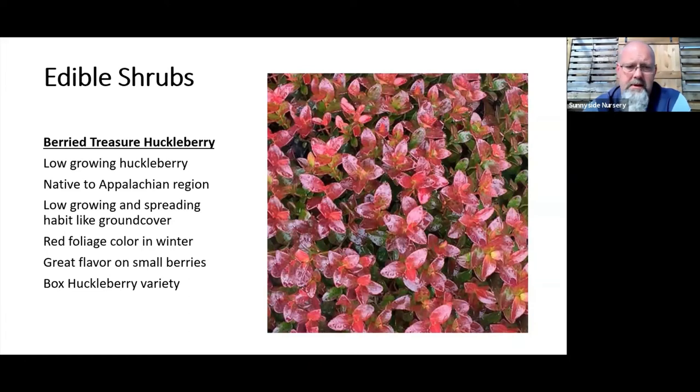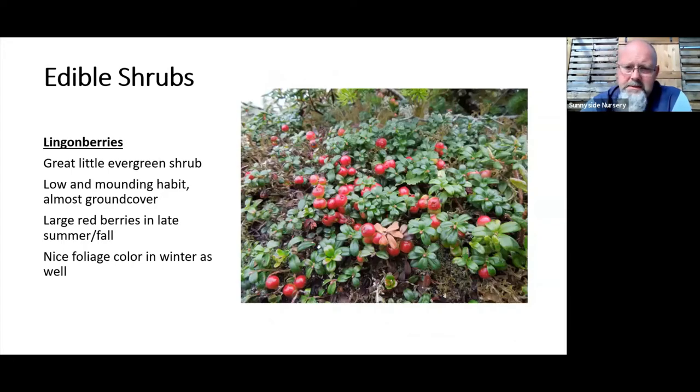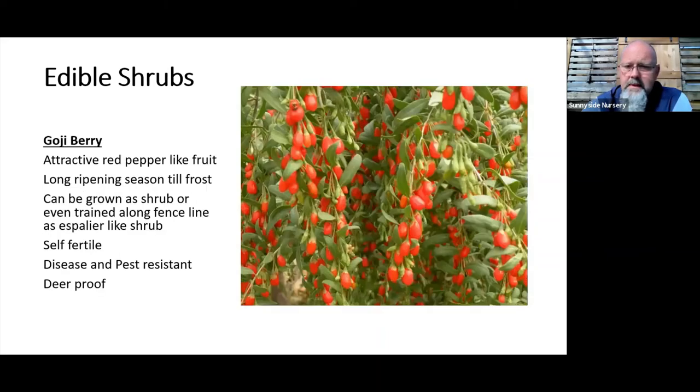Lingonberries are another great northwest berry — being Scandinavian natives, they thrive in a very similar climate. They take some cold, some shade, some sun, and with good watering you'll get really good production. They stay very short, typically not over a foot tall, and keep their leaves in winter. Use them as a great little border shrub or mass planting. Goji berries are also gaining traction — it's a bigger plant, more of a specimen shrub for the background. Wildlife doesn't touch it if you fight deer.